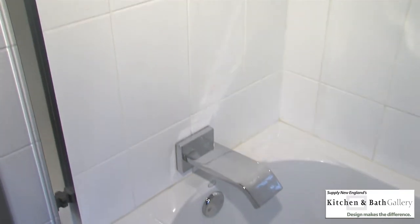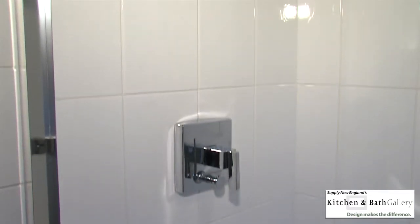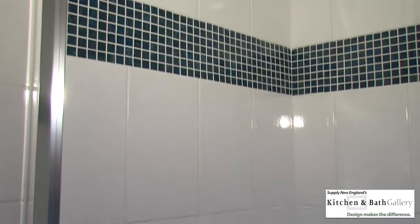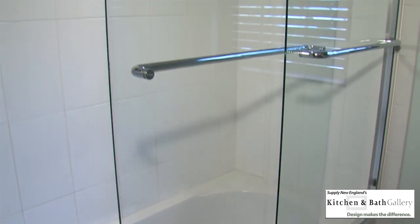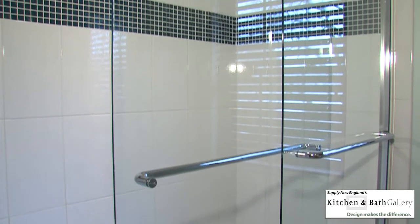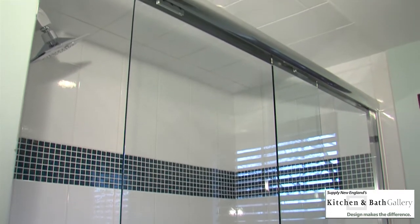This bathtub is the Devonshire tub from Kohler. The tub filler, tub valve, and showerhead are also part of the Kohler collection called the Lure. This Sentry shower door installed has clear glass, frameless, with a chrome frame header.